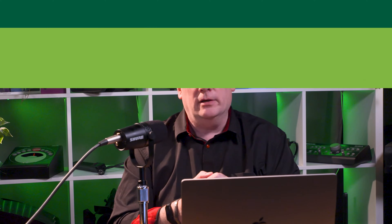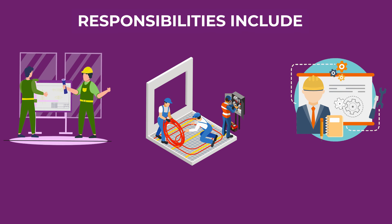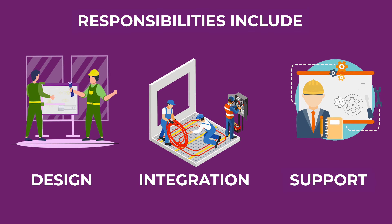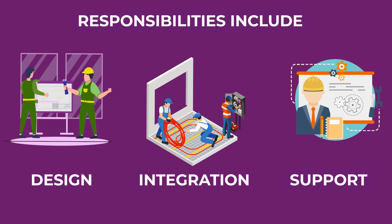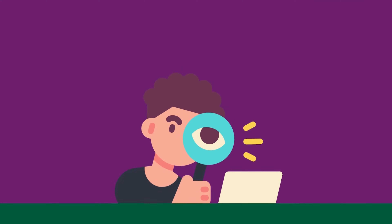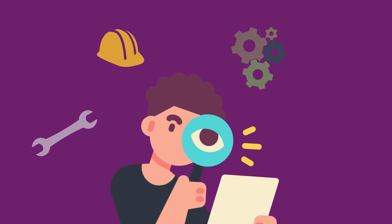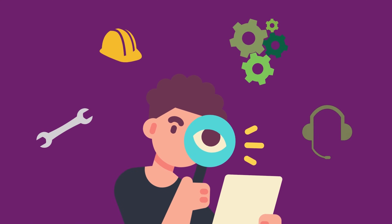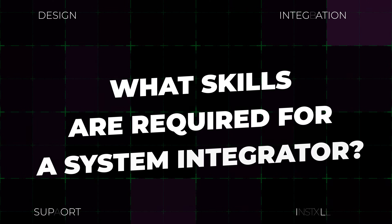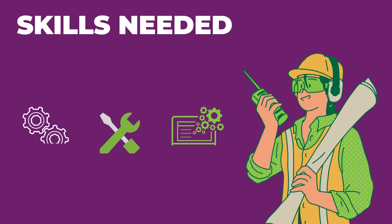System integrator 101: a system integrator is responsible for designing, implementing, and maintaining complex systems by integrating various hardware and software components into a cohesive and functional solution — to analyze clients' requirements, select appropriate components, and verify the system's functionality and provide ongoing support.